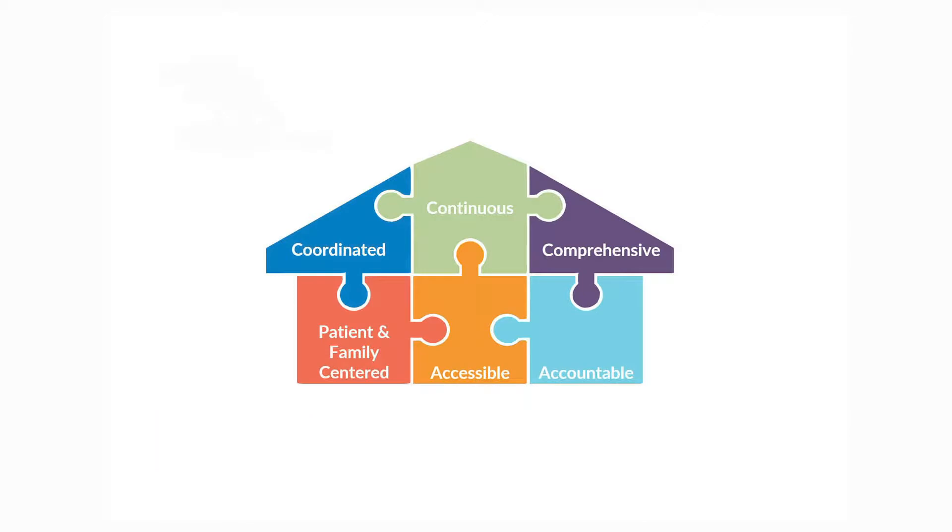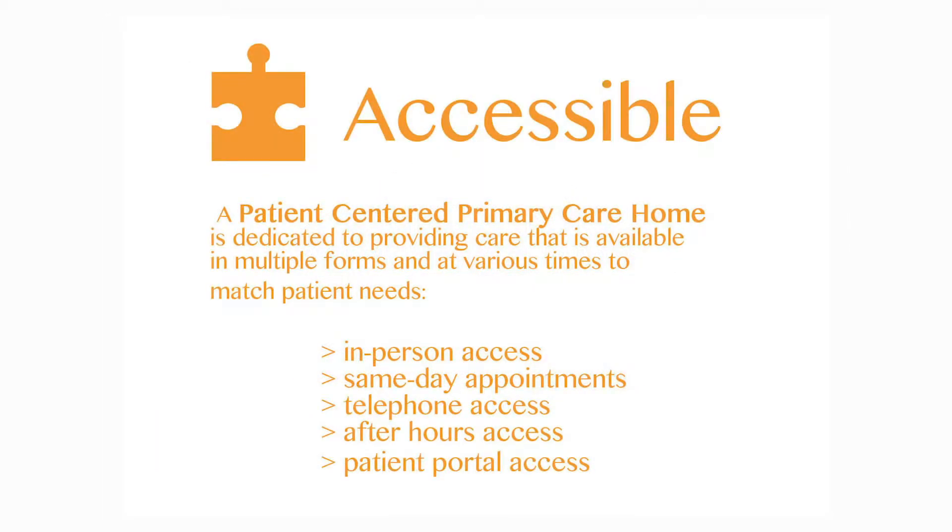The first category is accessible. At Evergreen, we like to be accessible to our patients in multiple forms for multiple reasons. We are here to see our patients for office visits, as well as provide clinical advice on the phone, in person, or on our patient portal. We also offer clinical advice by telephone 24-7, so if it's 3 a.m. and your child has a fever, you call our office and you're transferred to our on-call provider. We also offer work-in appointments throughout the day, because we know that you can't schedule all of your medical needs ahead of time.